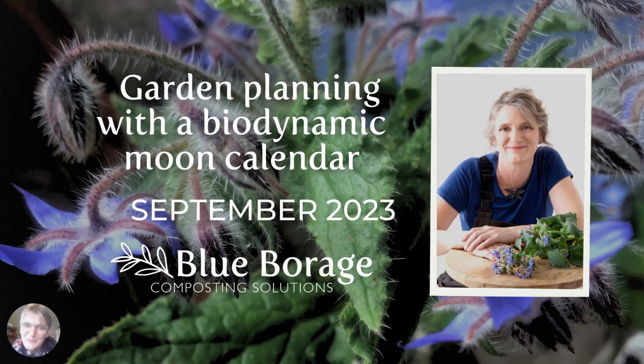Welcome to Garden Planning with a Biodynamic Moon Calendar for September 2023. My name is Katrina, my business is Blue Borage and I help people — all sorts of gardeners, home gardeners, communities, spaces, schools, workplaces — make exquisite compost using biodynamic methods. And then once you've made that compost, you want to use it to grow food and flowers. So I help people make sense of the biodynamic moon calendar. This is just a very brief introduction.